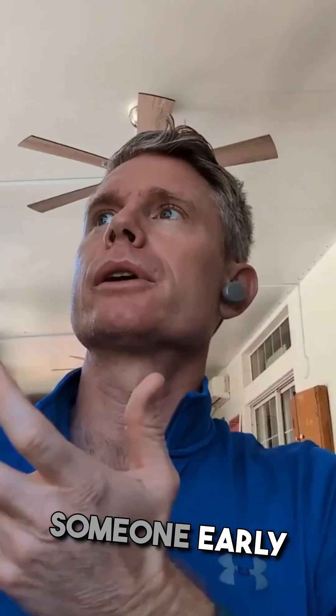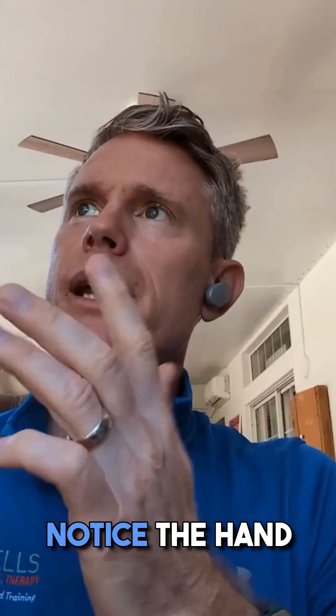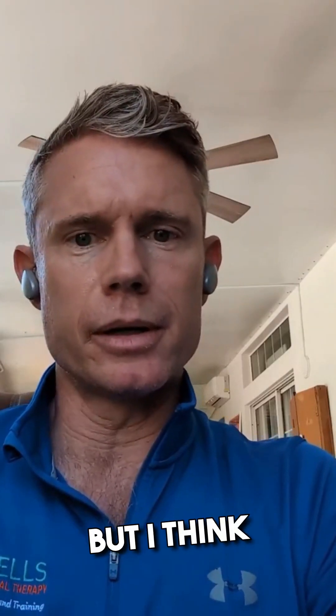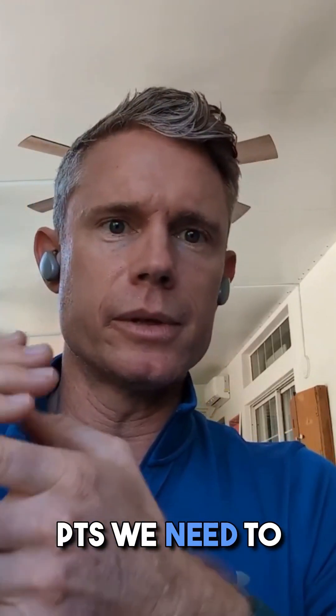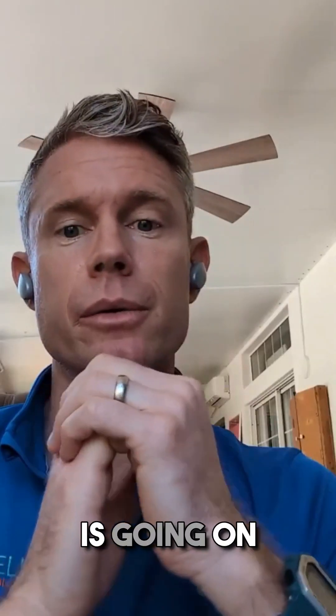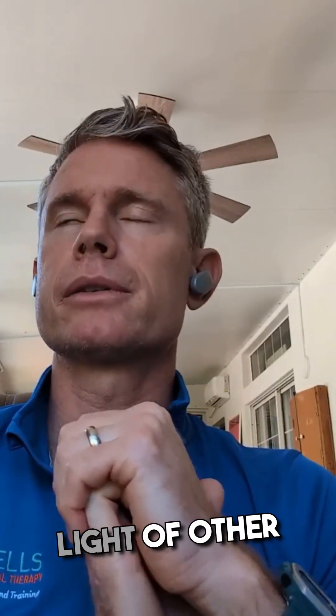If you saw someone early on and noticed hand numbness, the thing you run to is carpal tunnel or radiculopathy. But I think this is something that PTs need to have on our radar — do I need to start thinking something else is going on here, particularly in light of other symptoms?